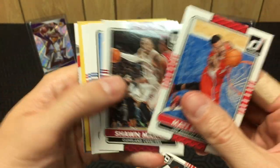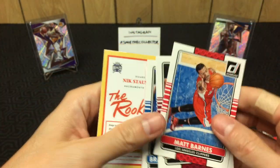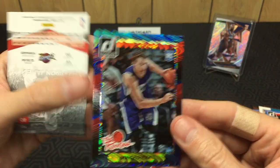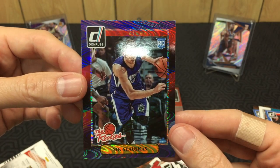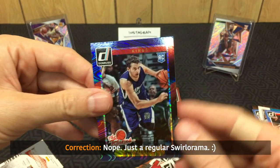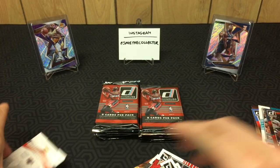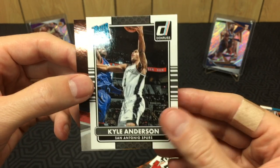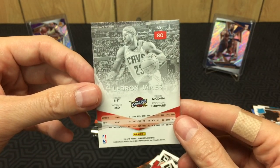Pack four: Matt Barnes, Sean Marion — still in the league, wow. Jeff Teague. Got a backwards card — ooh, Nick Stauskas, and this looks like a parallel. Maybe all the parallels have this wave. Looking at it at the right angle — definitely purple. I'm gonna call that a purple parallel.